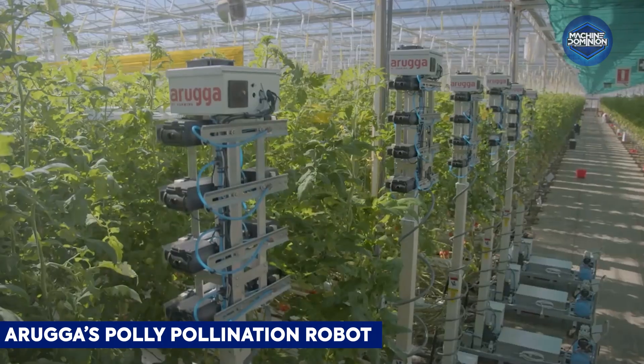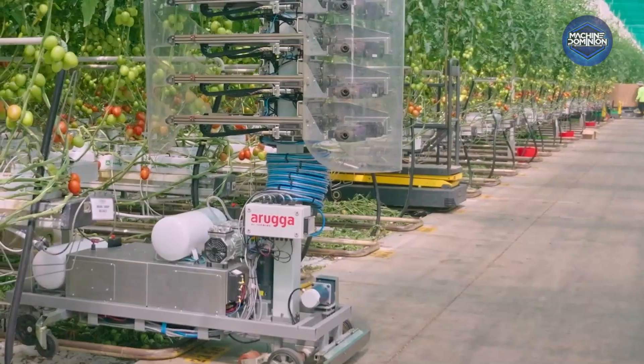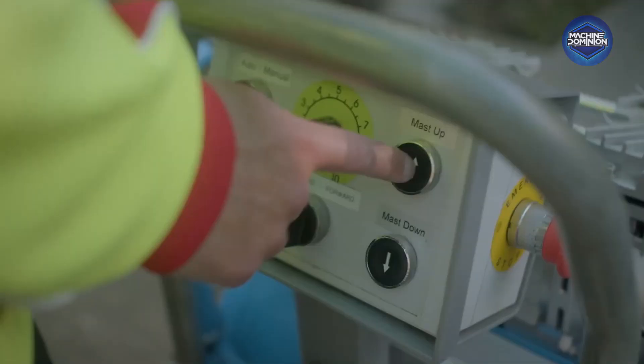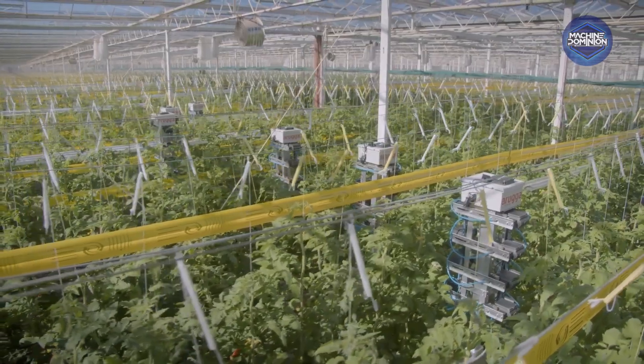Poly storms through greenhouse rows autonomously, distributing pollen on tomatoes and peppers. It mimics insect behavior using fine motor arms and AI sensors, reducing reliance on bees and ensuring reliable fruit sets.